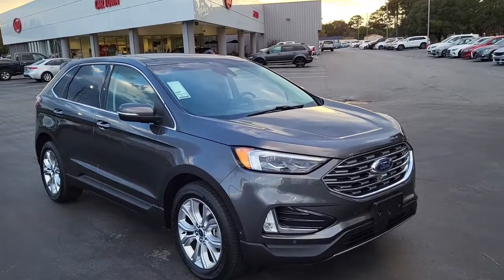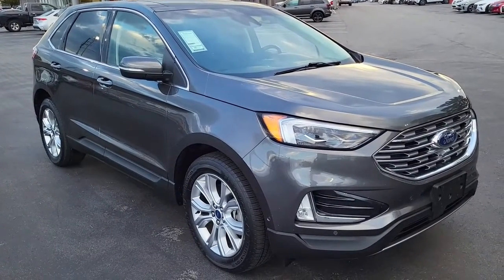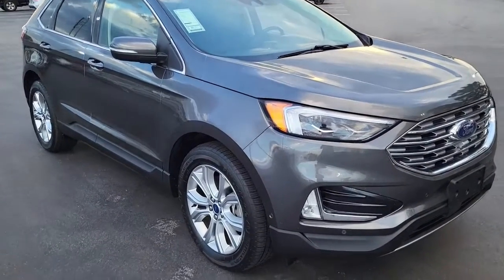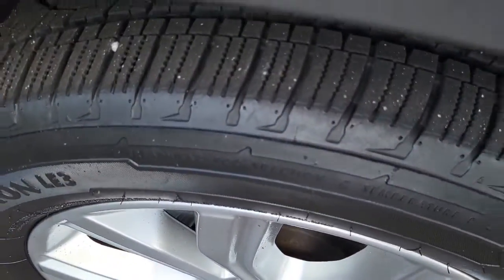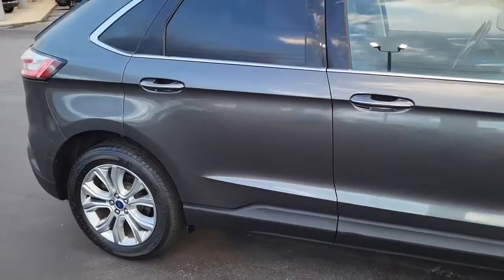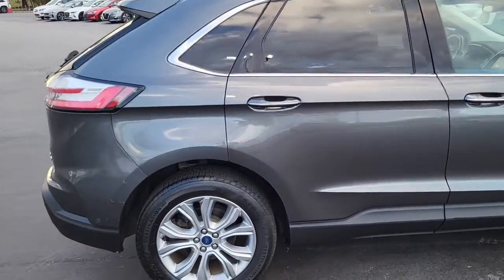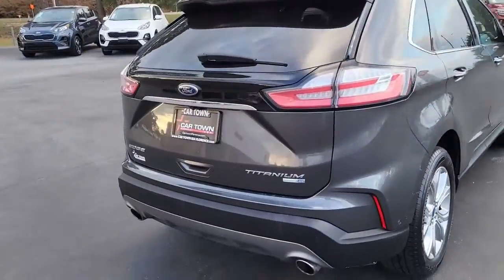Welcome to Cartown Kia Florence Used Car Inventory Video Series. Right here we have a 2020 Ford Edge. I'm going to walk around and showcase this lovely vehicle and what all it has to offer. It has very good tread on these tires mounted on alloy rims, a grayish-blue exterior — sort of a gravity gray — four-door Ford Edge Titanium.